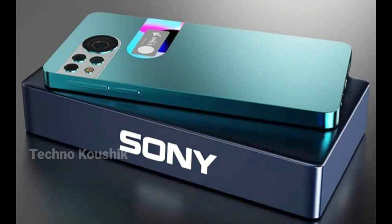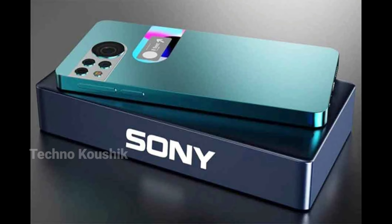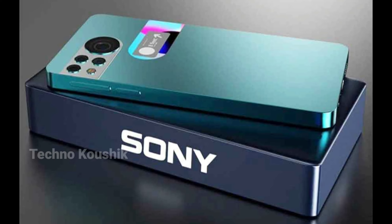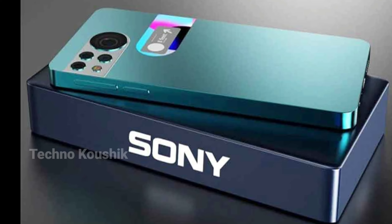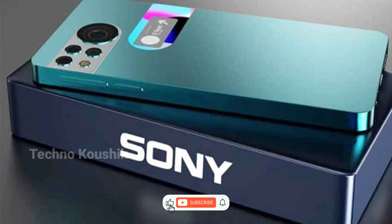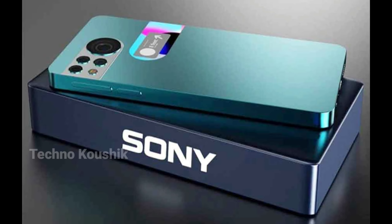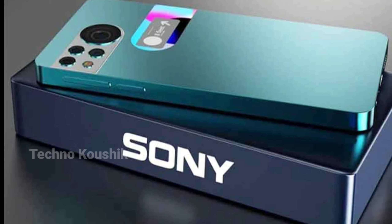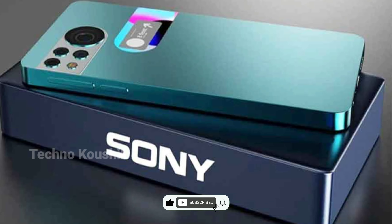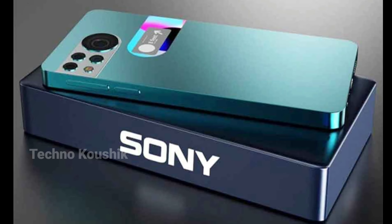Sony Xperia A Edge. Sony is a very old mobile phone manufacturing company and has made and launched many mobile phones. The special feature of Sony mobile phones is that this company manufactures its mobile phones in a very technical way. Sony has been in the business of making mobile phones for a long time. Long back, Sony used to make mobile phones with keypads, but now the era of smartphones has come, and Sony is launching more than one smartphone that people are liking a lot.